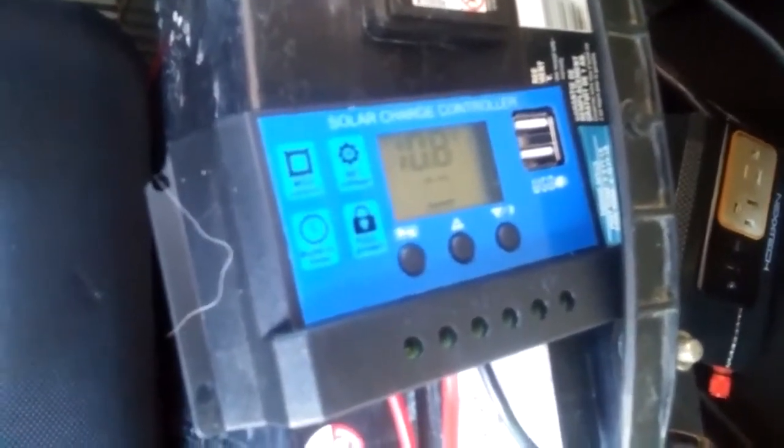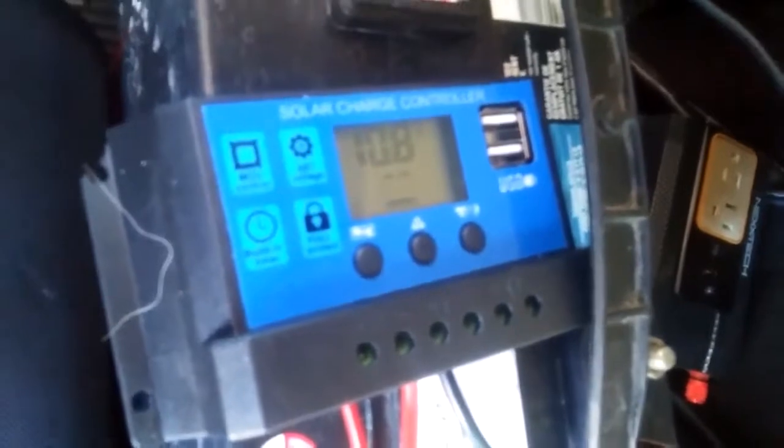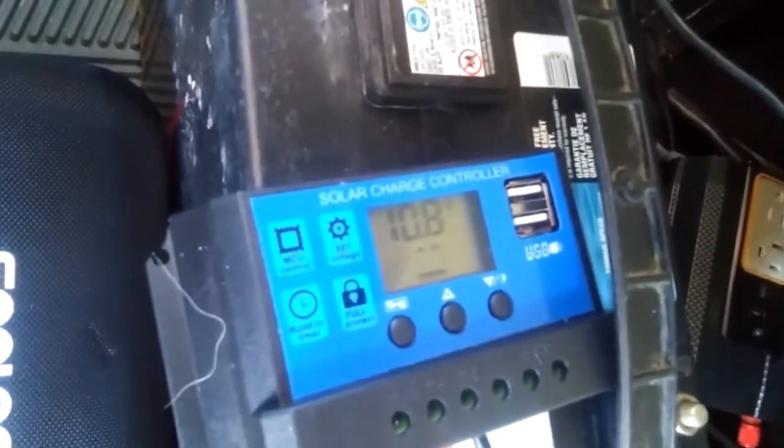This little charge controller — it's probably worth about 20 bucks. Pretty simple. It's got a couple of USB outputs on it to charge your phone and stuff off it too. I could test that I suppose.